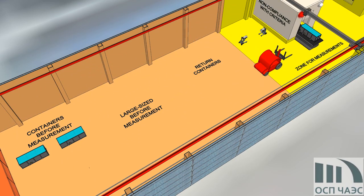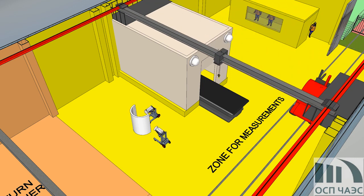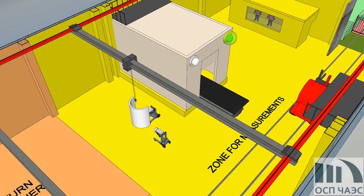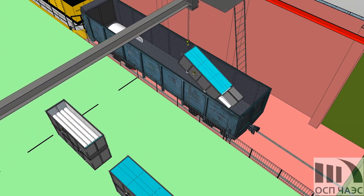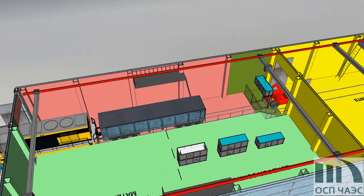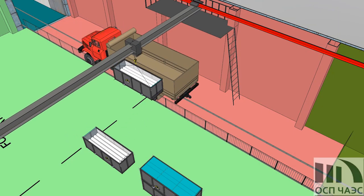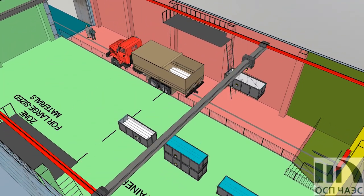The containers that do not comply with the criteria are returned to the zone for preliminary control, to be transported to a place of batch reformation. Large-sized materials are measured by mobile gamma spectrometry measuring devices. After obtaining a positive decision about the release from regulatory control, the materials are delivered to a recipient by railway or automobile transport.